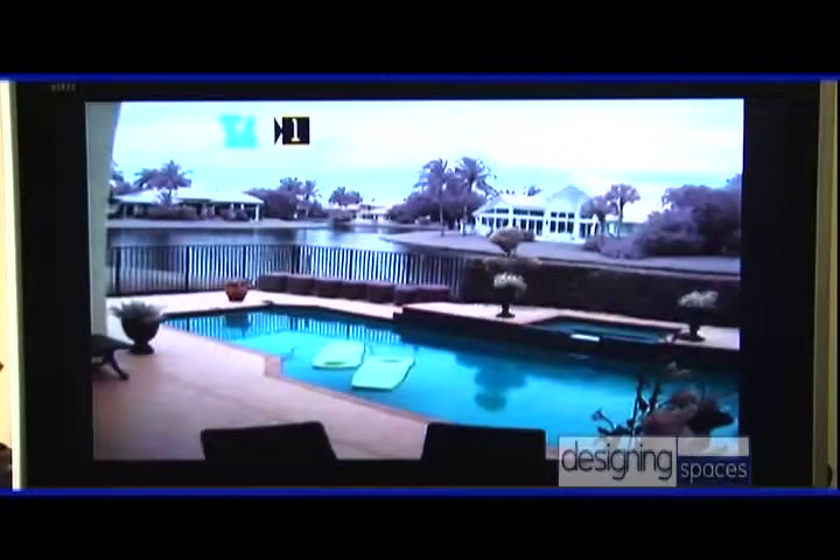We've taken the outdoor camera from the second system and installed it on the patio. All I did was plug it into any outside AC outlet, and here's what you see — it's a great picture. Inside, I just take the receiver, plug it into any video input on any TV, plug it into the wall, and the installation is complete.